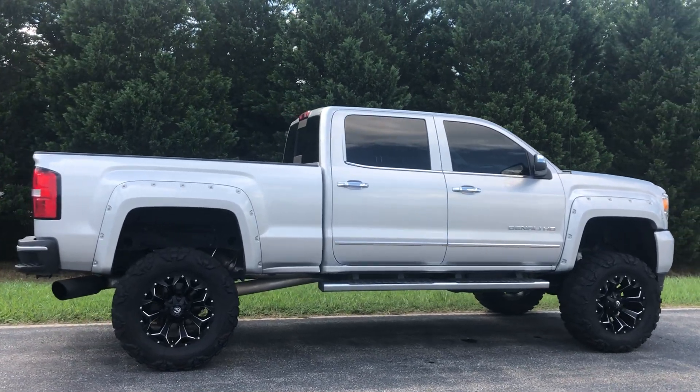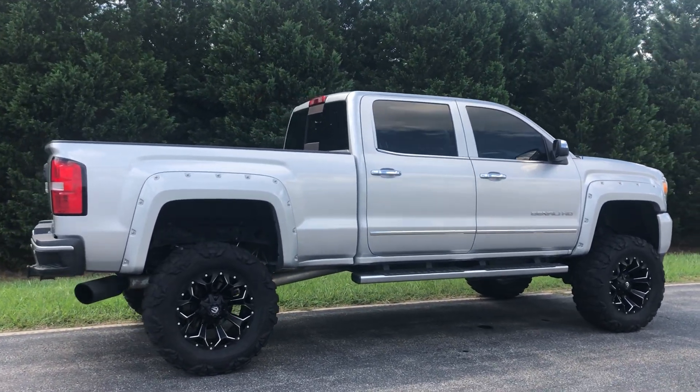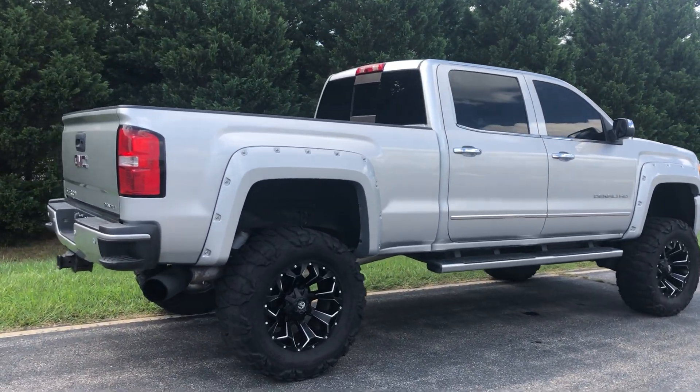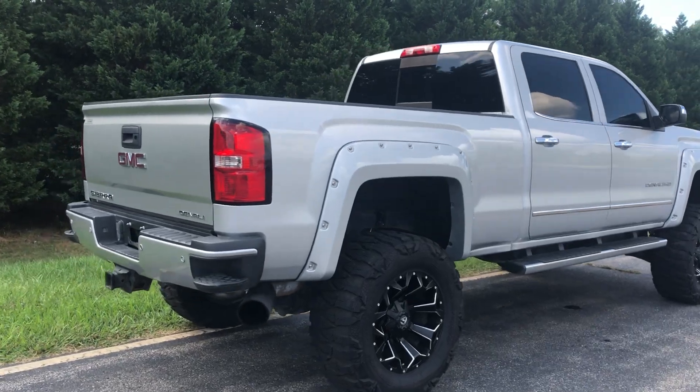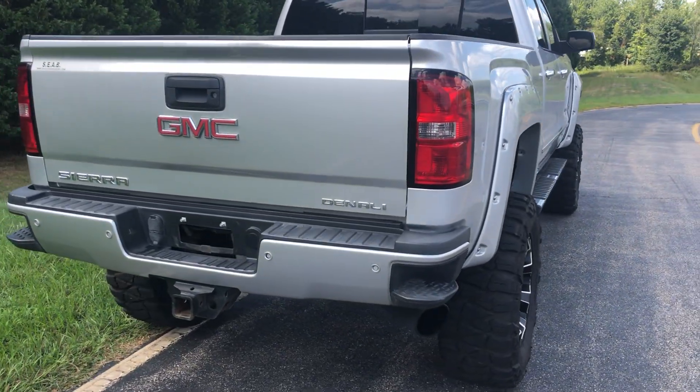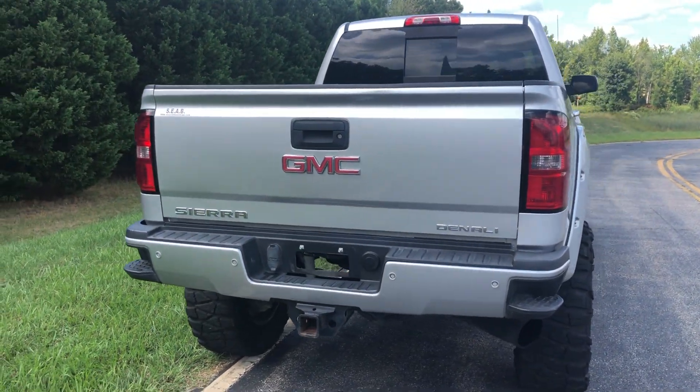Loaded up truck — it's got every option except a sunroof. You got heated seats, memory seats, leather, navigation, lane assist, factory exhaust brake, and so on. Obviously Denalis come pretty well loaded. Gorgeous, gorgeous truck.